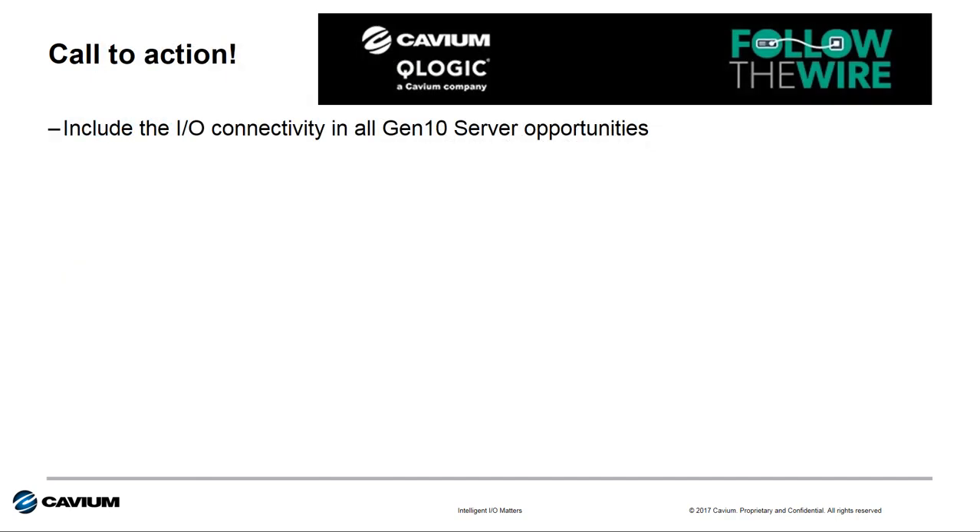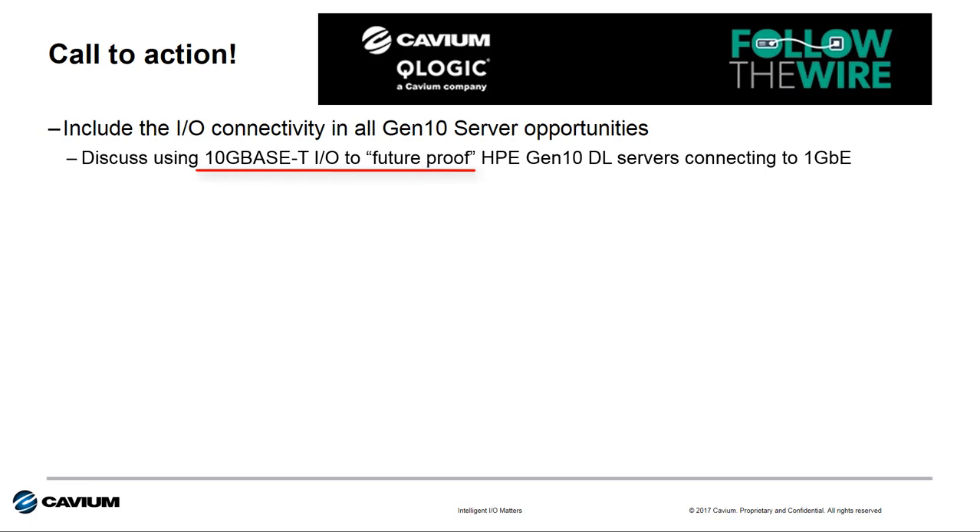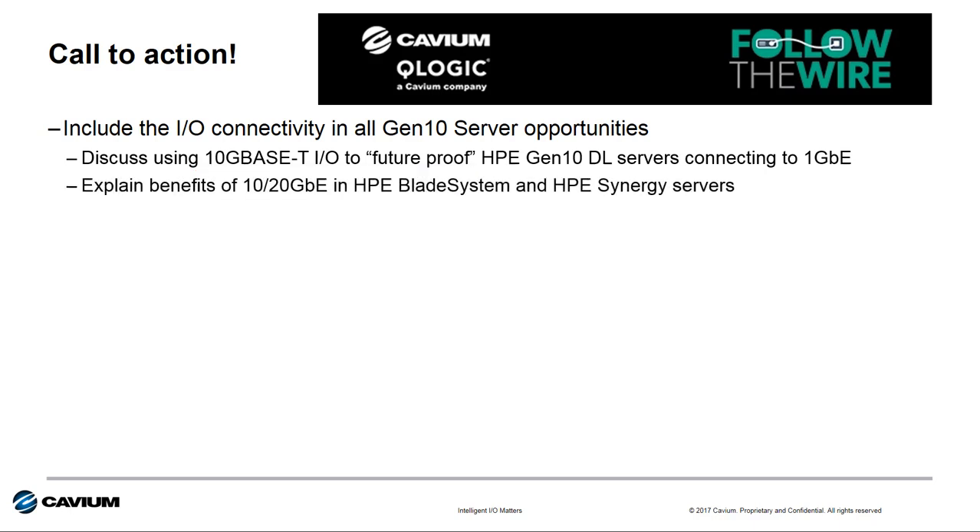The call to action is to follow the wire and include a discussion on I/O connectivity in all Gen 10 sales opportunities. Sales plays include discussing the ability to future-proof Gen 10 servers connecting to one gigabit Ethernet networks by using the 10GBase-T offerings, or discussing the benefits of 10 and 20 gigabit Ethernet flex fabric technology for HPE Blade Systems and HPE Synergy servers.